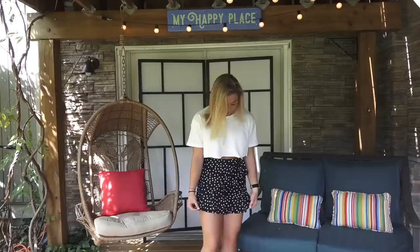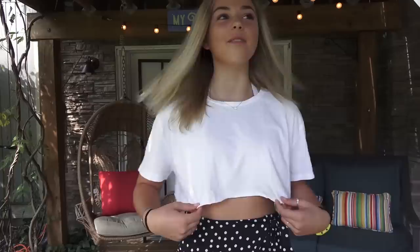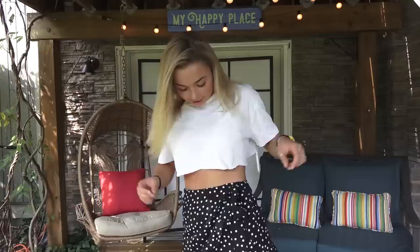This is outfit number two and I really like it. I haven't been able to find a lot of skirts that fit me well, but I love this one. It's a white cropped t-shirt that will match with anything, and the skirt ties on the side with a little ruffle in the front — love it.